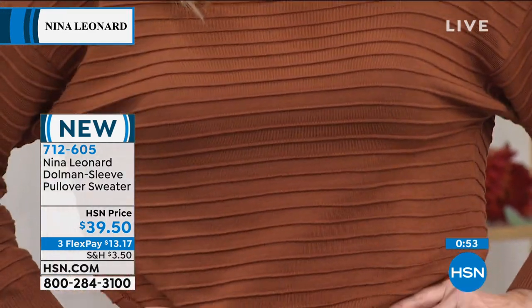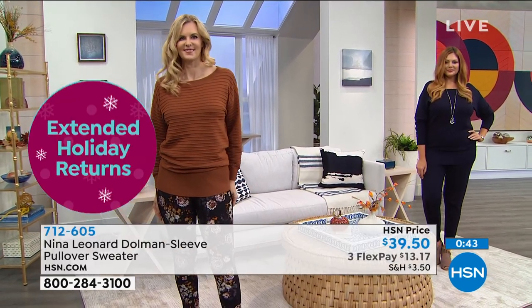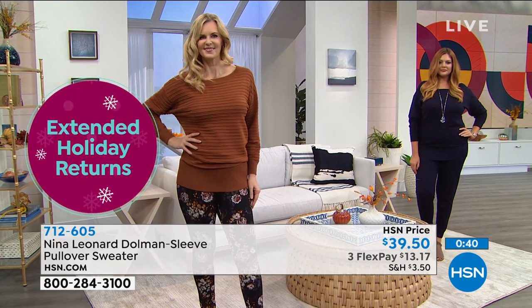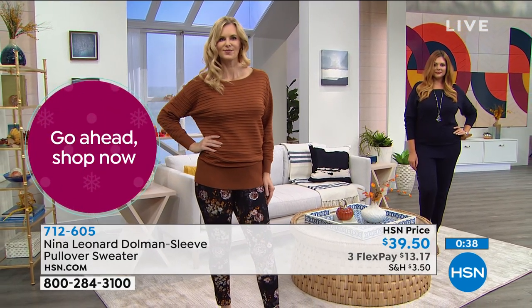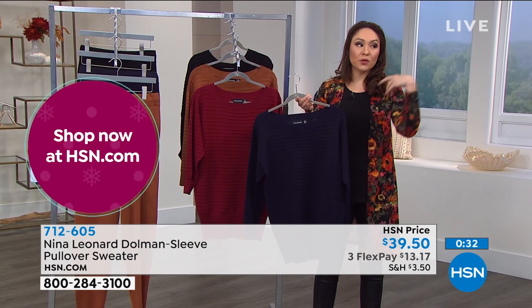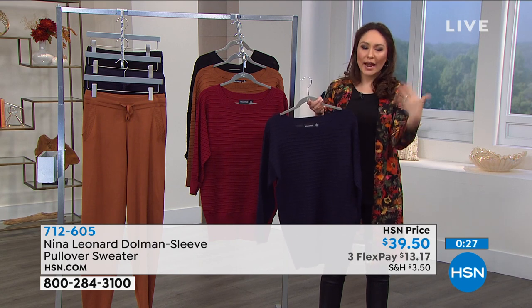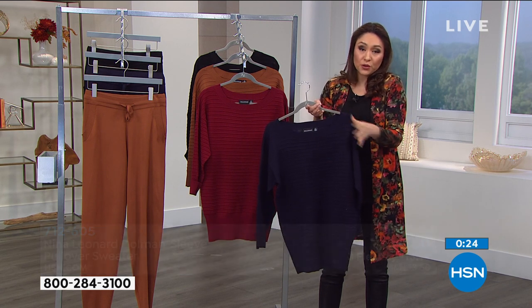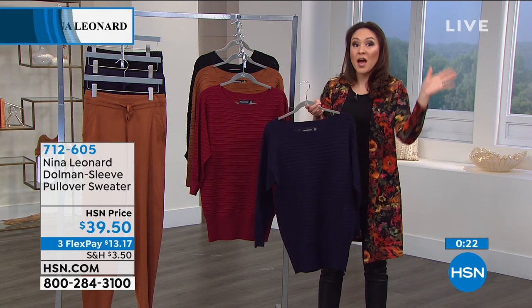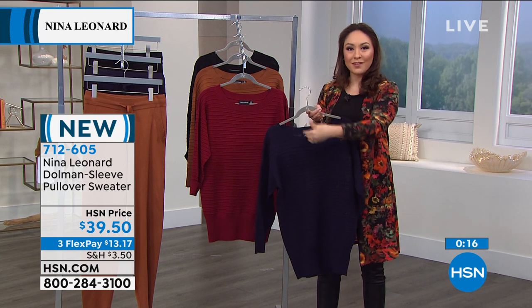There are so many different ways to mix and match. Price and print is key right now, and this really has a lot of appeal not only for the ladies themselves but as a gift. We are already in our holiday extended returns — anything you purchase today, whether you ship it to somebody or keep it and wrap it yourself, you have until January 31st to do your returns. We understand if you purchase something as a present, you want to make sure it fits and they love it.